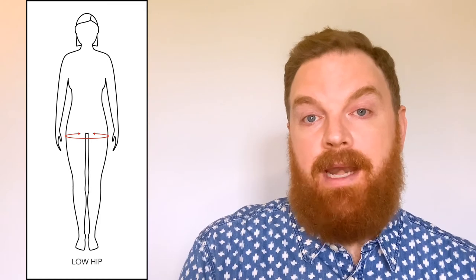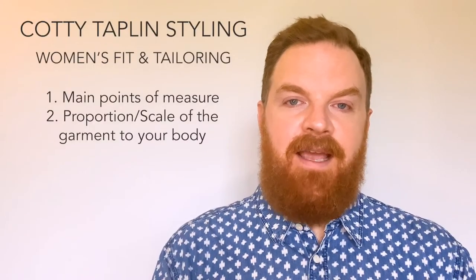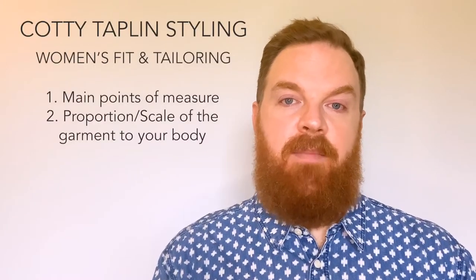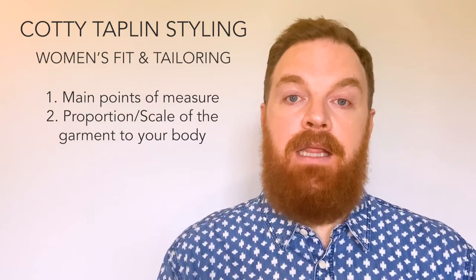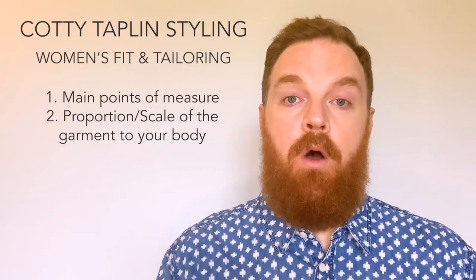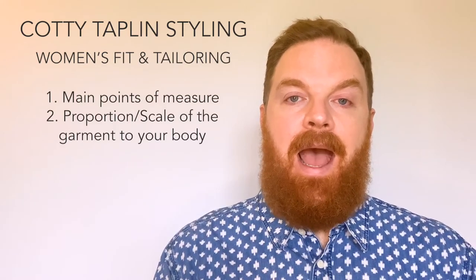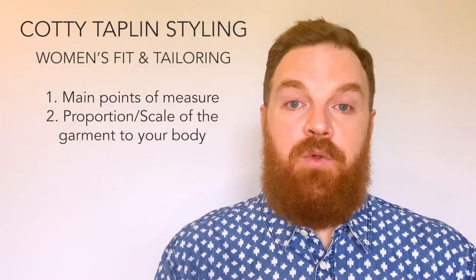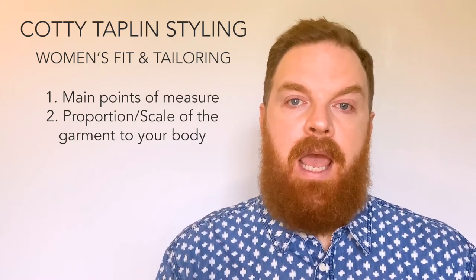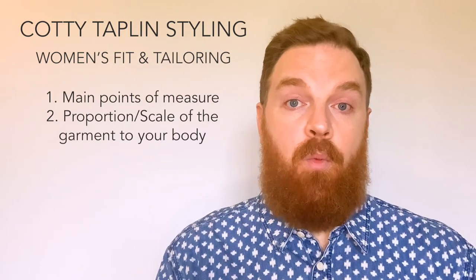The low hip, which is usually the widest part of a woman's lower body. And the inseam, which is generally how pant length is measured. The second thing to think about is proportion. You want to make sure that there isn't an element of the garment, or the garment as a whole, that is out of scale with the size of your body. You want to make sure that you are wearing the garment and that the garment is not wearing you.